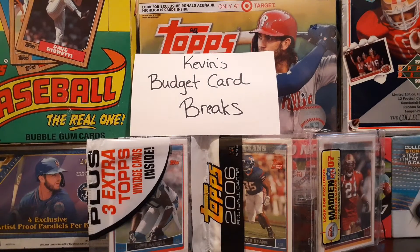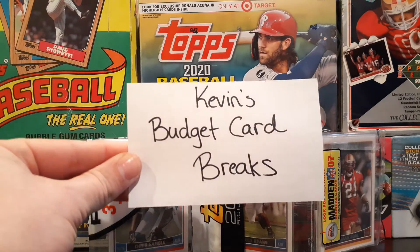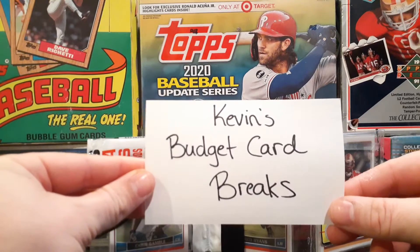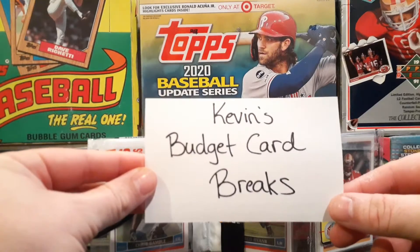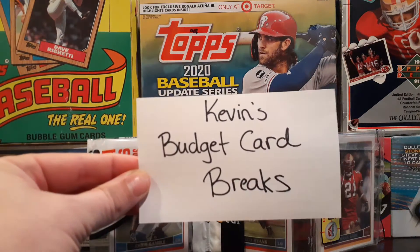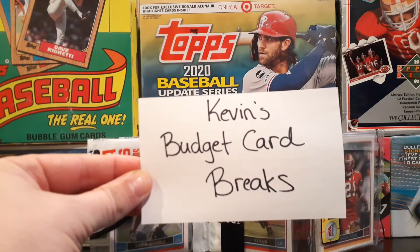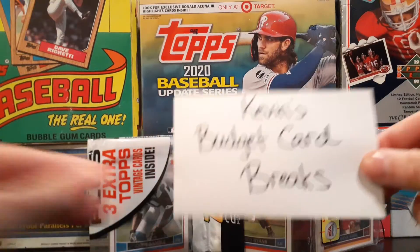Today we're going to do just a real quick rack pack of 2006 Topps. But before we do that, I wanted to shout out Kevin's Budget Card Breaks for the idea. He did a video last week about 2006 football cards and I looked into some of the stuff he had mentioned on eBay and grabbed a few things. So got a couple more things coming in the mail that we'll get into later. Check his channel out — it's really neat, he has a lot of fun over there, a lot of cool stuff, and he does a ton of giveaways. So definitely check him out. Thanks for the idea.